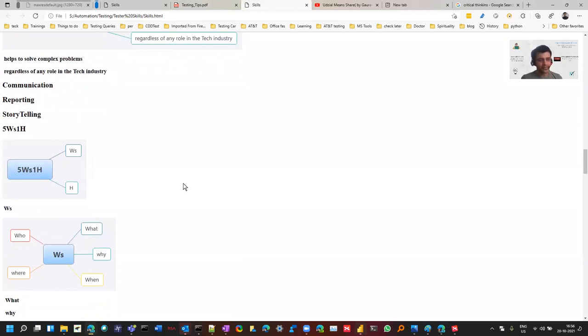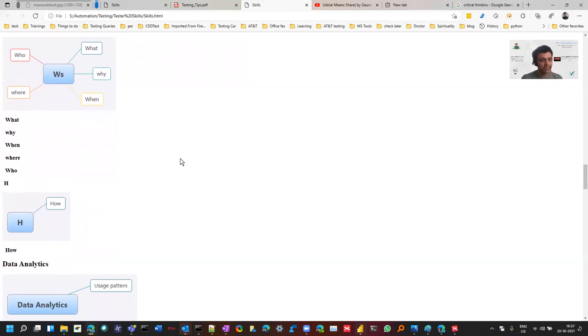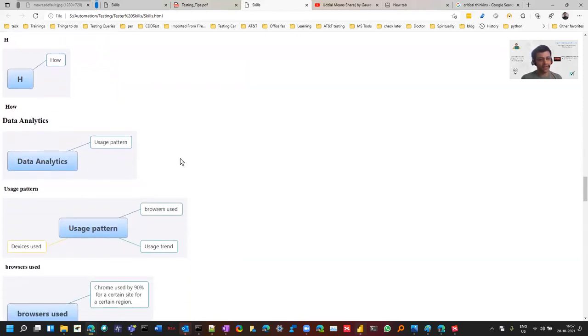Then comes the five W's and one H — an easy framework to remember. In various situations you should ask: who, what, why, when, where, and how. For example, asking about the product — who is using it, why it's used — can clarify assumptions and doubts. A good tester will have all of this. Keeping these things in mind over time will definitely help you.